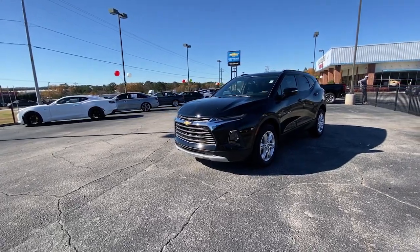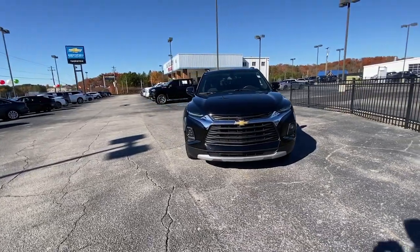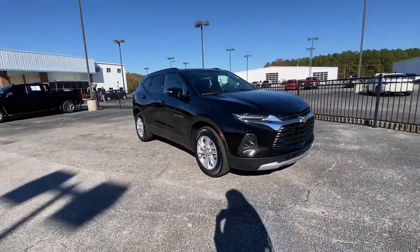Go home happy with the 2019 Chevrolet Blazer. With less than 25,000 miles on the odometer, this vehicle stands out from the rest.